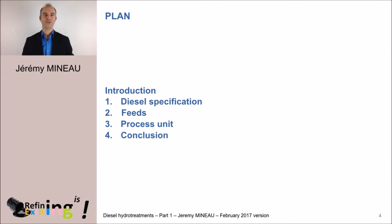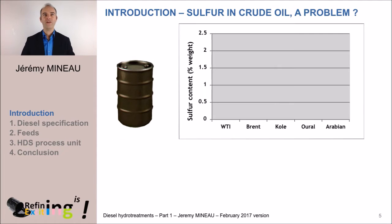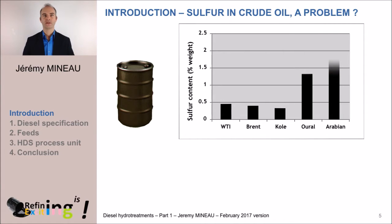Let's begin with a short introduction. If we have a look at five different crude oils — for example, the WTI, which stands for West Texas Intermediate, which is a crude produced in the US; the Brent, produced in the North Sea of Europe;